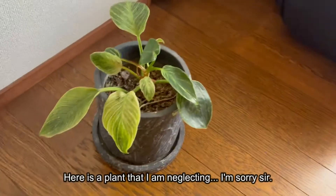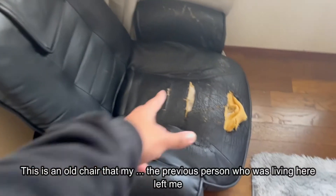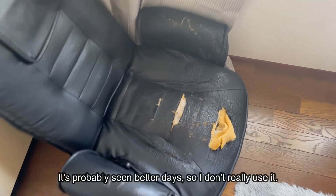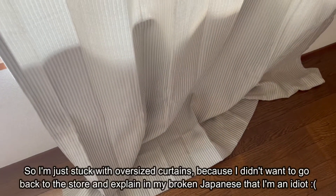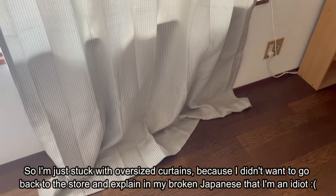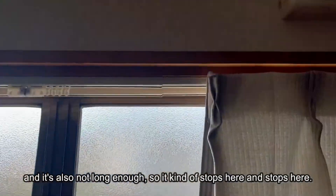Here's a plant that I am neglecting — I'm sorry, sir. This is an old chair that the previous person who was living here left me. It's probably seen better days, so I don't really use it. These are the curtains that I bought without measuring, so I'm just stuck with oversized curtains. Because I didn't want to go back to the store and explain in my broken Japanese that I'm an idiot, I just kept them. And they're also not long enough, so they stop short. Things not to do when you're in Japan.